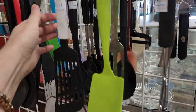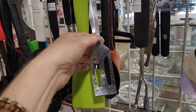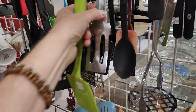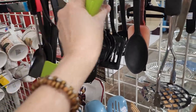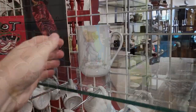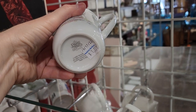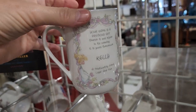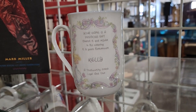Definitely check out your Habitat ReStore for cooking utensils — you're going to pay maybe $0.50 to a dollar. I love this little spatula, I think that one was $1.00. But look at this small one — that was $0.50. Wouldn't that be perfect for a little egg or something small? And I wanted to show you this little cup — my name is Kelly, I just thought that was so perfect for me. On the back it says, 'Your name is a precious gift. Cherish it and rejoice in its meaning. It's yours forever.'